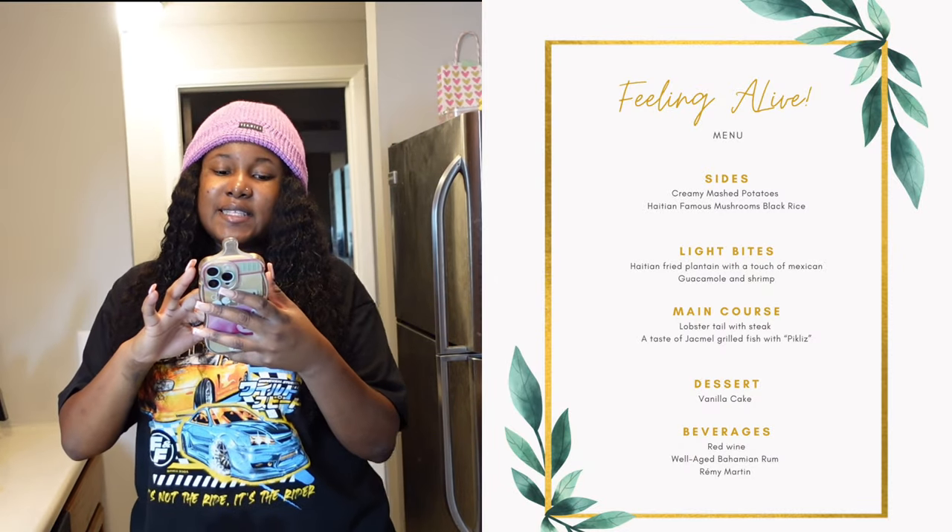Welcome back to my YouTube channel everyone. Today's video is a spend-the-day-with-me and I'll be cooking. I have new appliances that go exactly with my dining decoration. I'm gonna put up the menu — that's how extra I am — and today's menu is all planned out.